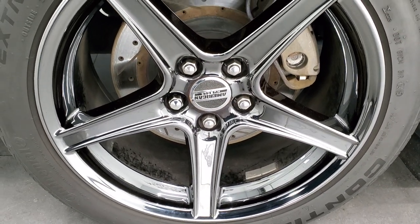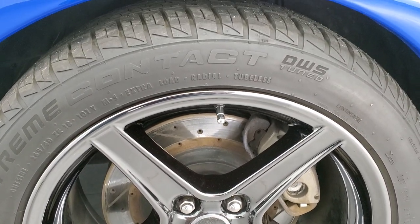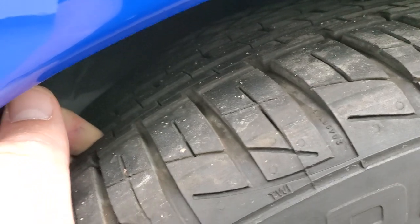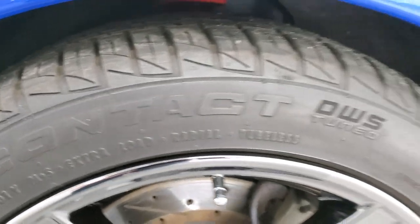It has American Muscle black chrome painted rims and Continental Extreme Contact tires. These are 265/40 ZR18s on the front. They have a good amount of tread left — probably 60 to 70, maybe even a little more, percentage of tread left.